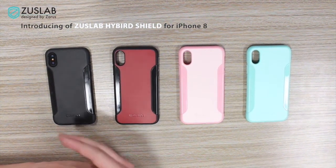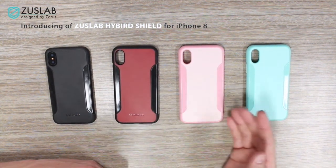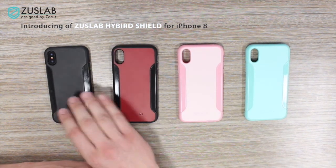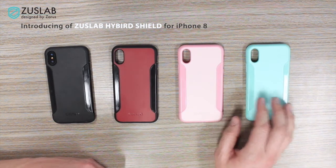Hello, and welcome to this video where we're going to take a look at the brand new line of ZUSLAB iPhone 8 cases. As you can see, they come in four different colors: black, red, pink, and mint.